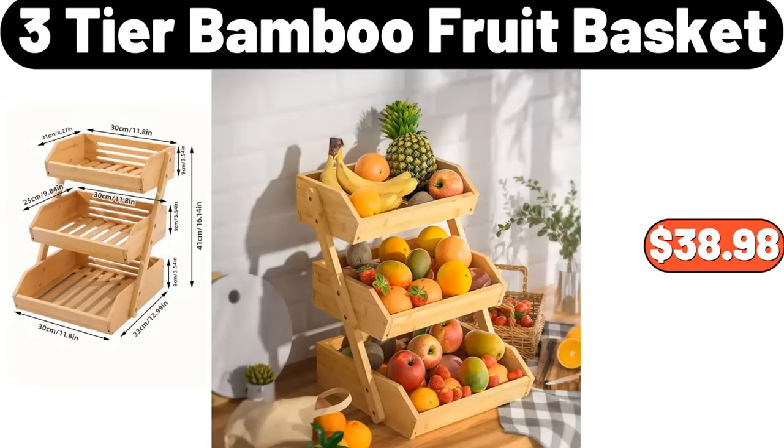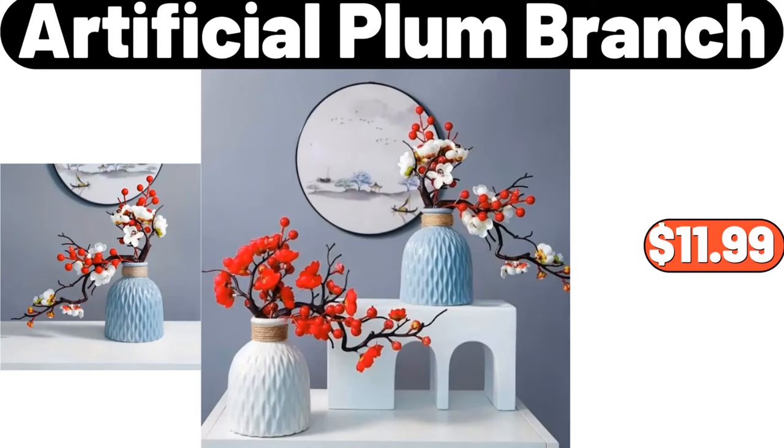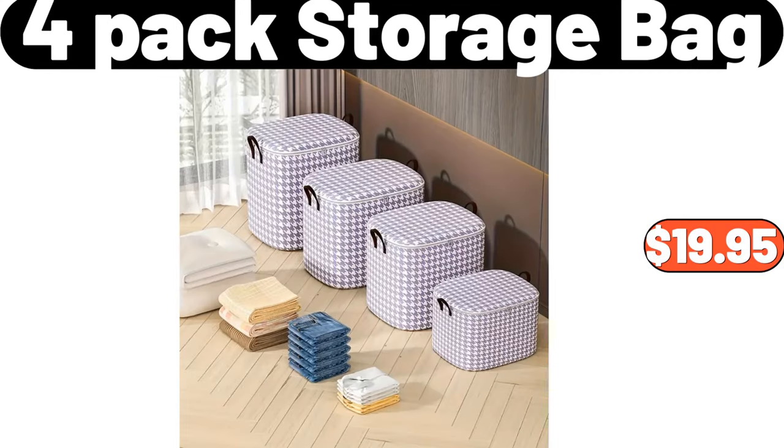Three-tier bamboo fruit basket, $38.98. Artificial plum branch, $11.99. Four-pack storage bag, $19.95.